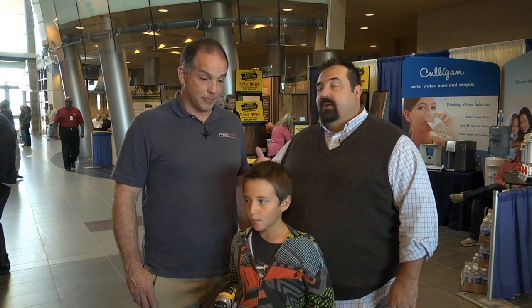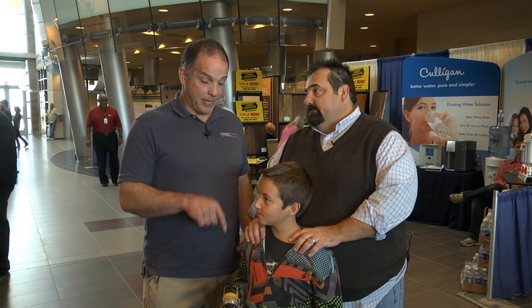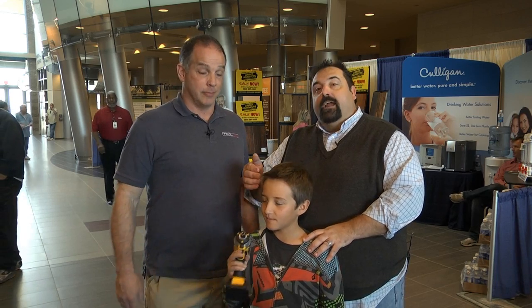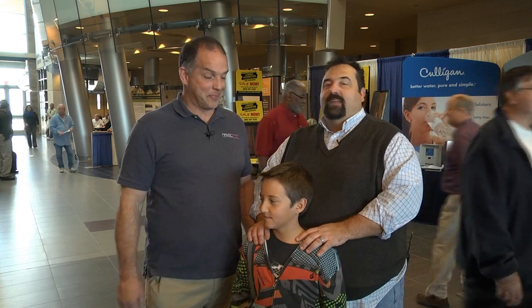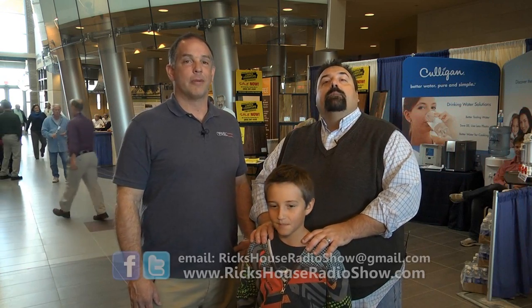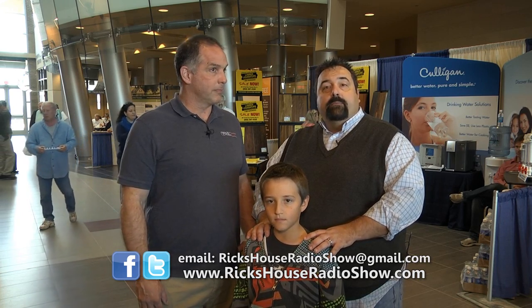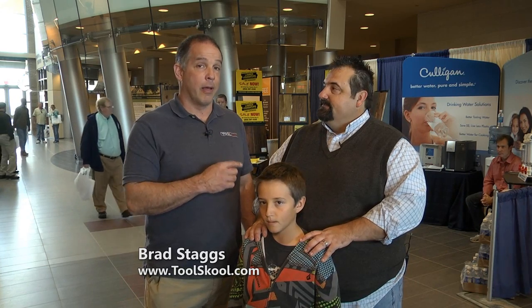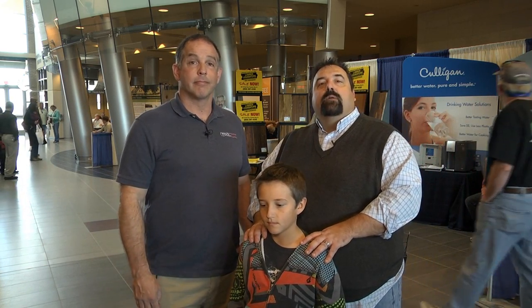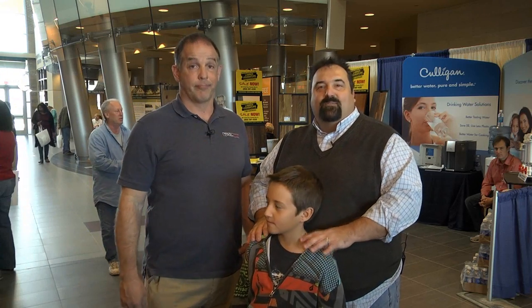We're wrapping it up today at the fourth annual BBIA Home Expo here at the Hollings Center. My buddy Brad Staggs from toolschool.com is in the house, and my number one helper Andy is with me today — we're teaching him right, tools in hand. We hope you've enjoyed the episode. You can reach us at rickshouseradioshow.com, on Facebook at the Rick's House Radio Show fan page, or email rickshouseradio@gmail.com. Find Brad at toolschool.com — that's toolschool with a K. Thanks for joining us, and we hope you'll join us again.